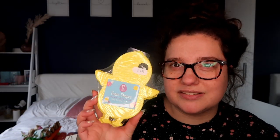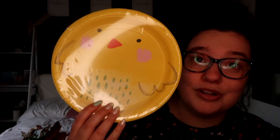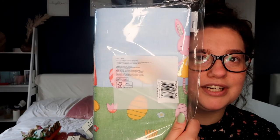These were from Asda — I bought her some foam chicks. We're going to make some Easter cards for family. They were only 75p. Then like I said we have got family coming over and we're going to do an Easter buffet, so I bought these from Sainsbury's, which I thought were so cute, and then a table cover — I thought that was really cute.